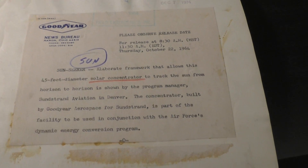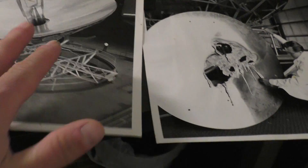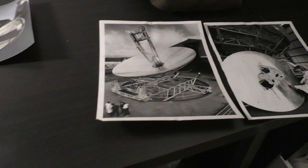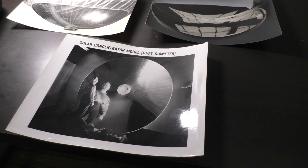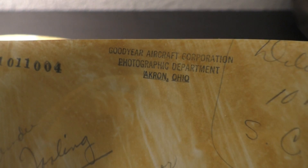This one's from 1964, and this one is also from 1964. What's really interesting is that I found these in an estate sale on eBay just by typing in 'Parabolic Concentrator.' If you look at these, we see Akron, Ohio — Goodyear Aircraft Corporation, Photographic Department — 10-foot model.